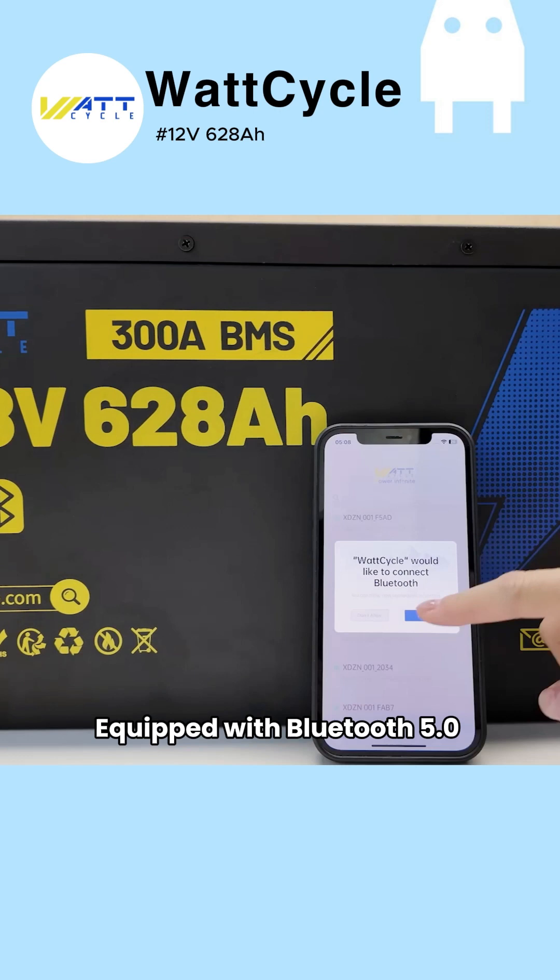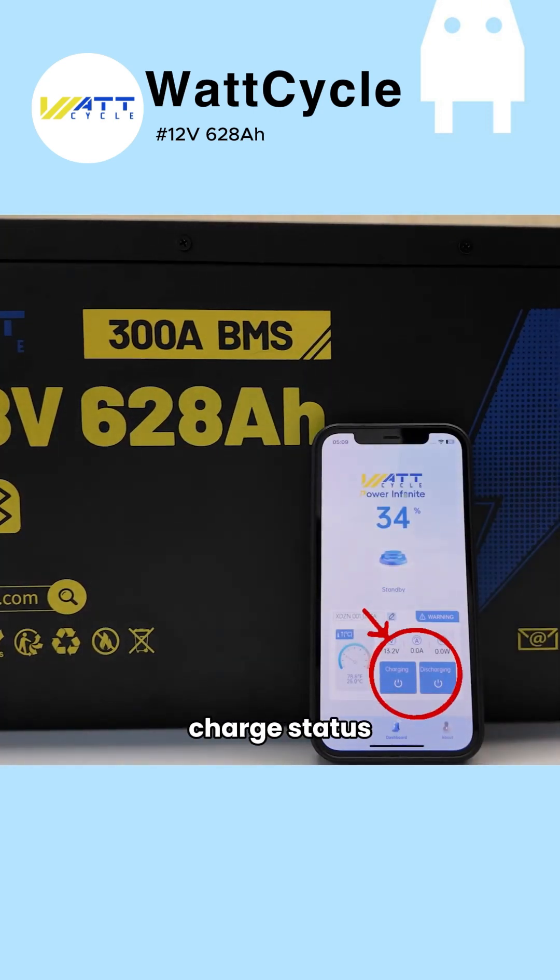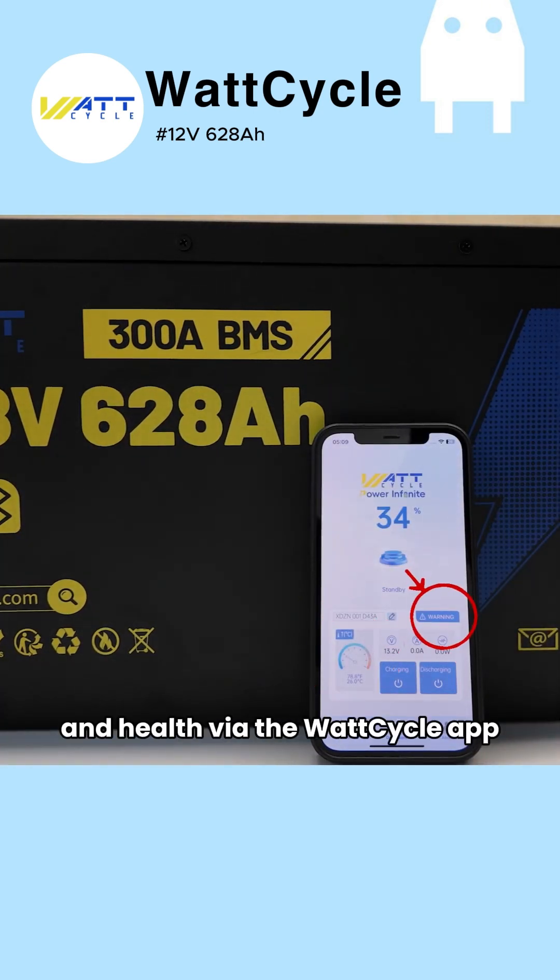Equipped with Bluetooth 5.0, monitor real-time voltage, charge status, temperature, and health via the Wattcycle app.